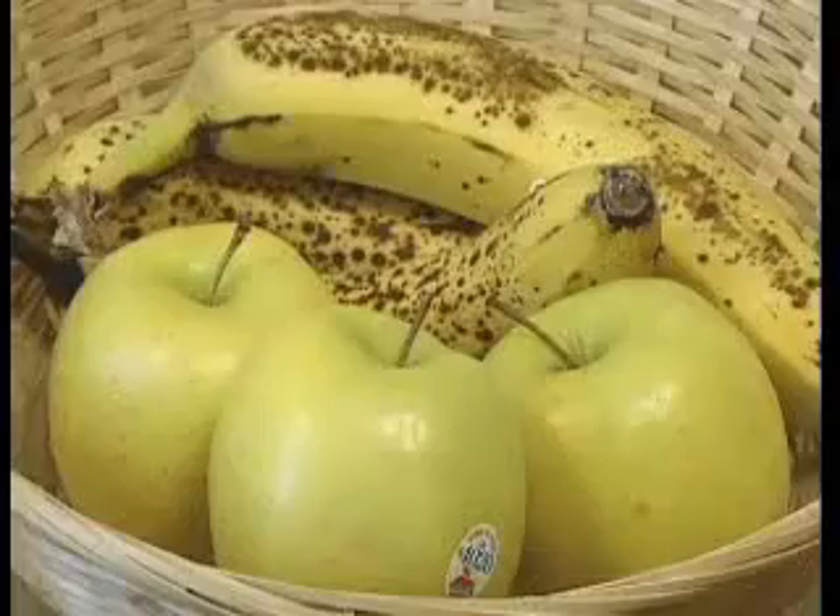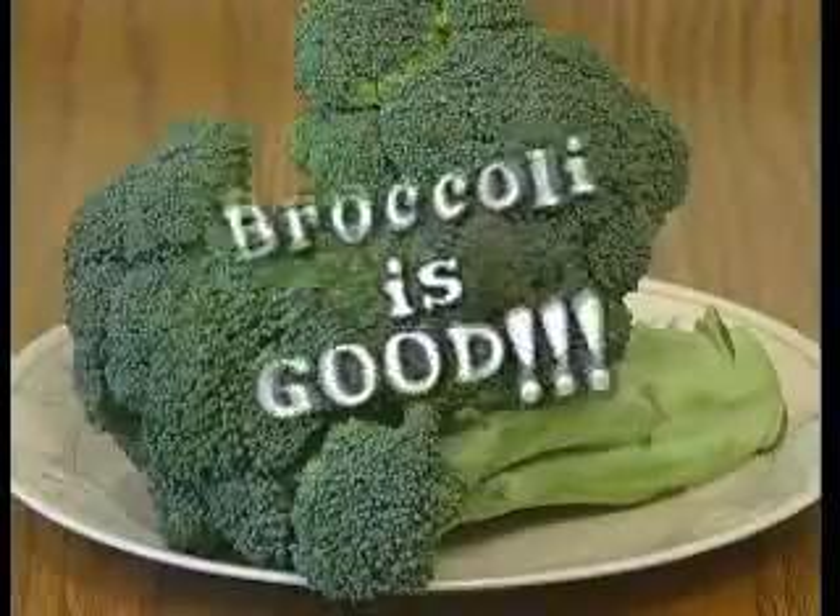First stop, the kitchen. Now, I know what you're thinking — the kitchen? There aren't any poisons in the kitchen. That's where we keep the cookies and the ice cream and the apples and the yogurt. Well, that's true, but a lot of poisons are kept there too. And I'm not talking about the broccoli. Let's take a peek under the kitchen sink.